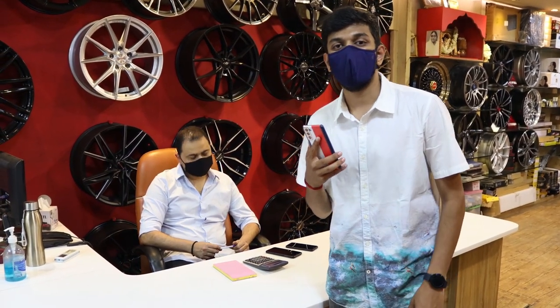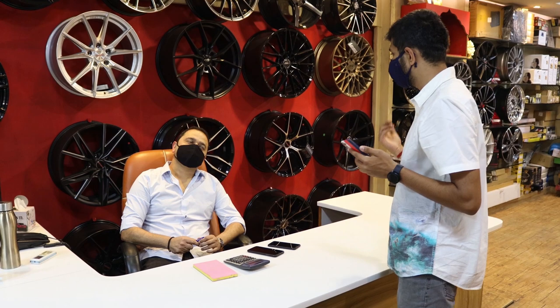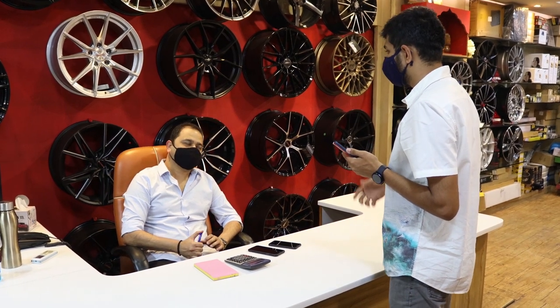We are at the store right now, here at Car Trends near JC Road in Bangalore. Here is the owner — let's meet him. Sir, your name please? Ritesh. From how long have you been here? 20 years.